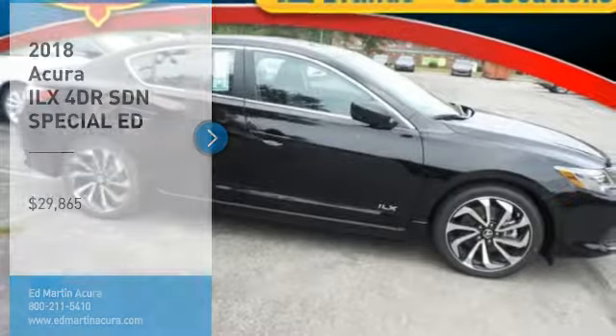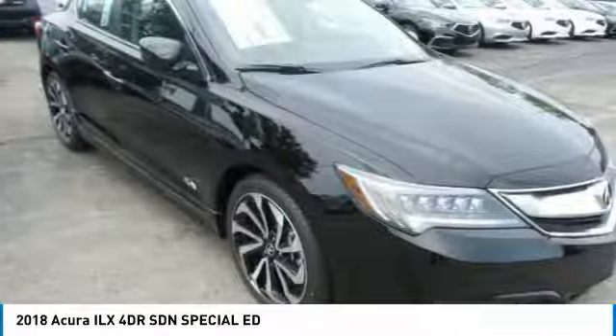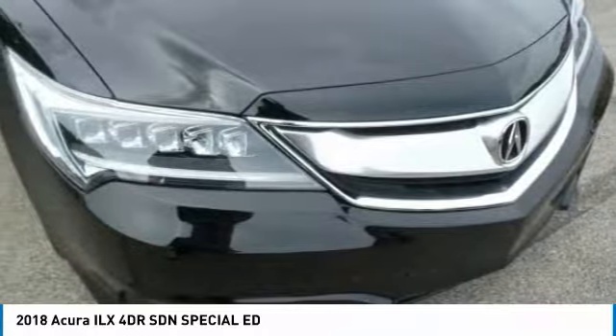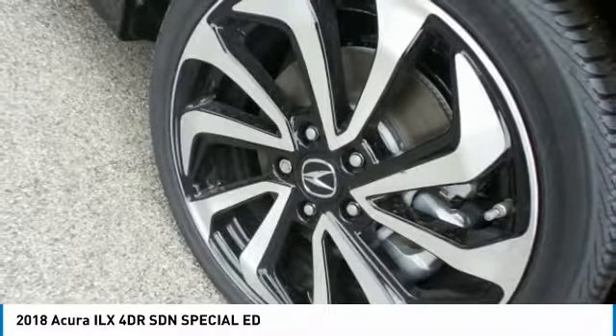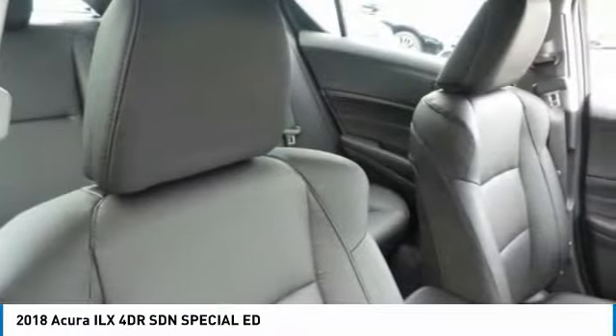Stop by and take a look at the 2018 ILX. The luxury of the new Acura ILX includes leather heated seats and a powerful array of voice command and high-end technological advancements, while being powered by a high-performance engine that propels this compact sports sedan quicker than you may expect.